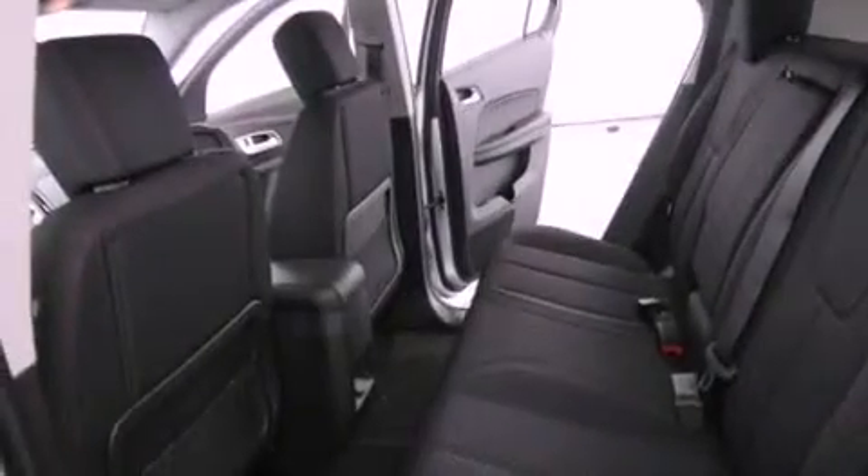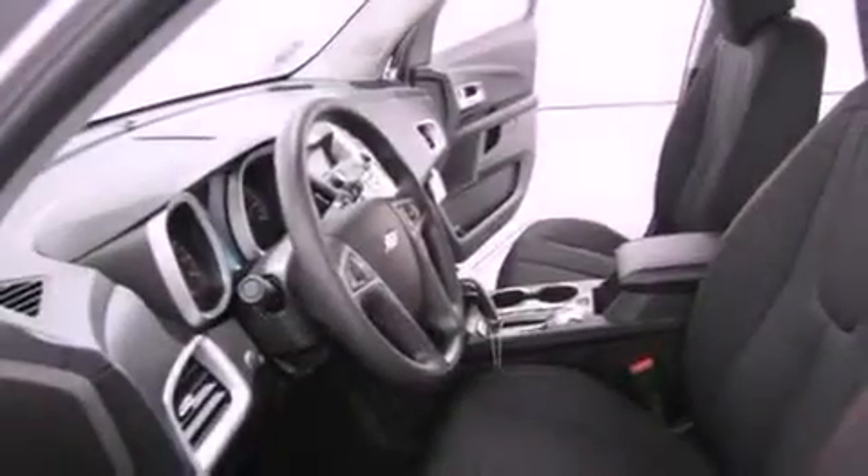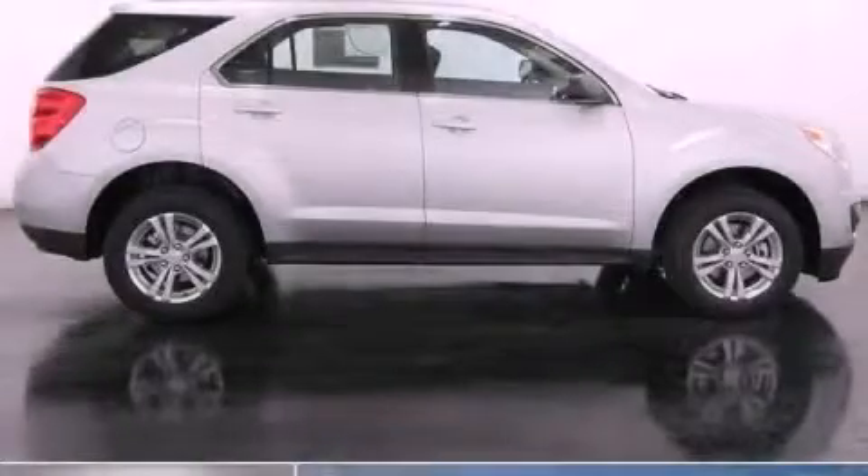A passenger side airbag, air conditioning with automatic climate control, and the navigation system will help you get from point A to point B on time. Contact us today to arrange your test drive.